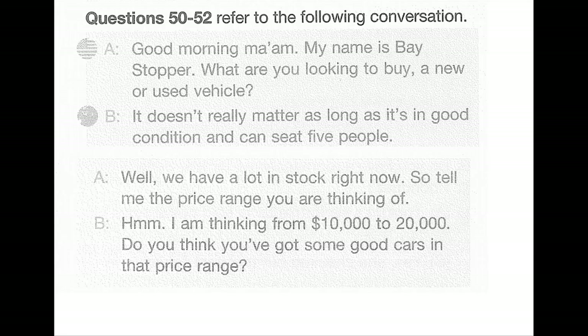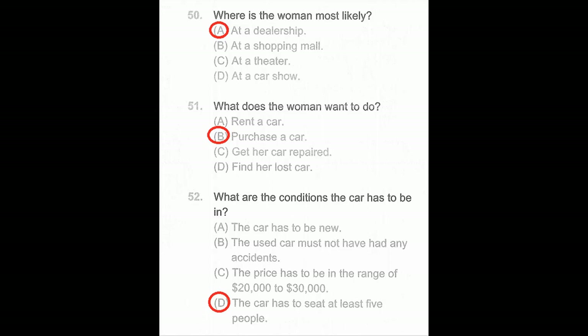Questions 50 through 52. Good morning, ma'am. My name is Bay Stopper. What are you looking to buy — a new or used vehicle? It doesn't really matter, as long as it's in good condition and can seat five people. We have a lot in stock right now, so tell me the price range you were thinking of. I'm thinking from ten thousand to twenty thousand dollars. Do you think you have some good cars in that price range? Number 50: Where is the woman most likely? Number 51: What does the woman want to do? Number 52: What conditions does the car have to meet?